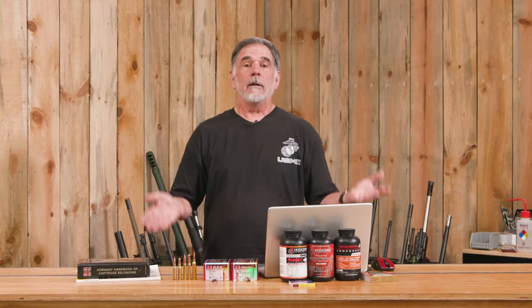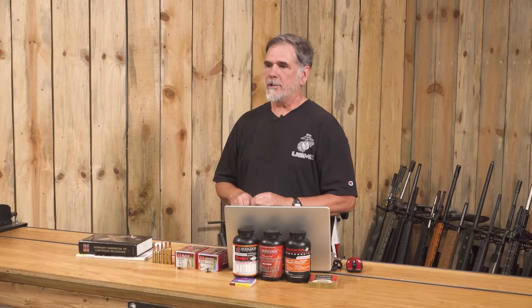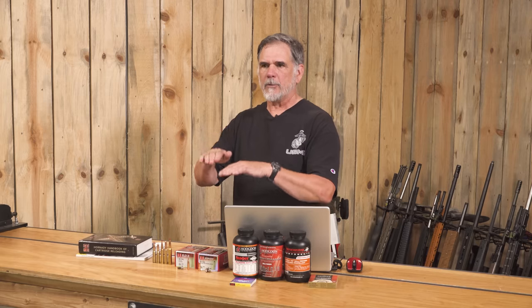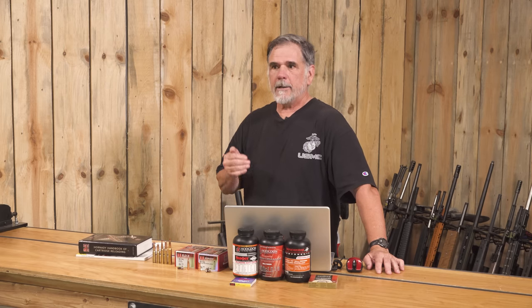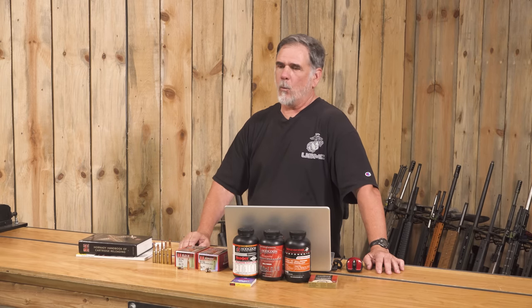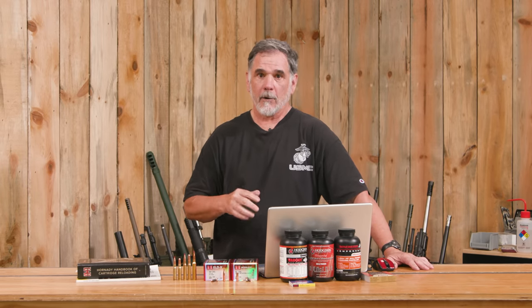If you're going to talk .30 caliber hunting, you've got to talk the .300 Magnum class. I'm lumping them together — the .300 PRC and .300 Win Mag have roughly the same ballistics and velocities. The .300 Weatherby is a little hotter. Starting with the 212-grain ELD-X at almost 2,900 fps: couple that muzzle velocity with a .663 G1 BC and you're talking serious horsepower downrange. That load produces just shy of 4,000 foot-pounds of energy at the muzzle.